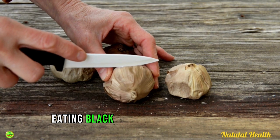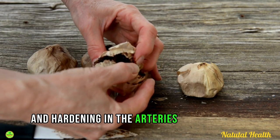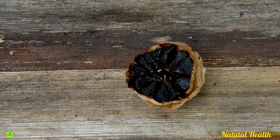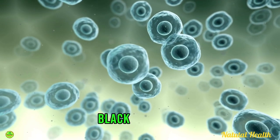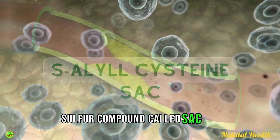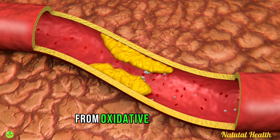Eating black garlic in a regular daily salad can help to prevent plaque and hardening in the arteries as you age. This is just regular garlic that's been aged and fermented, giving it a milder, sweeter flavor without the usual pungent smell. Black garlic contains a very powerful sulfur compound called SAC, which is an antioxidant that can heal artery walls from oxidative damage.